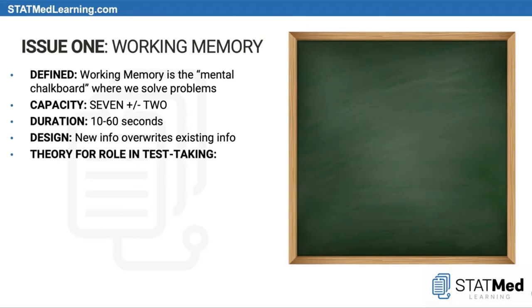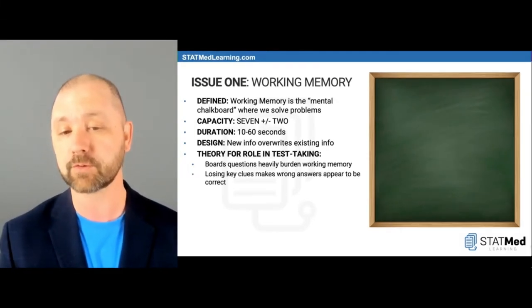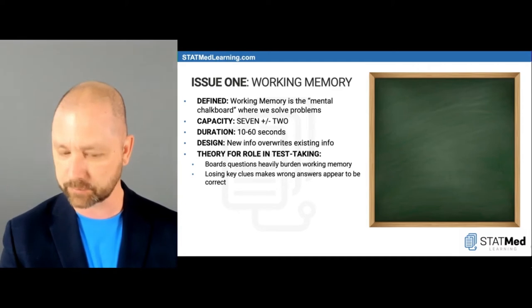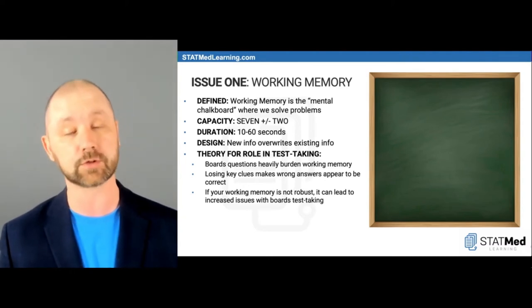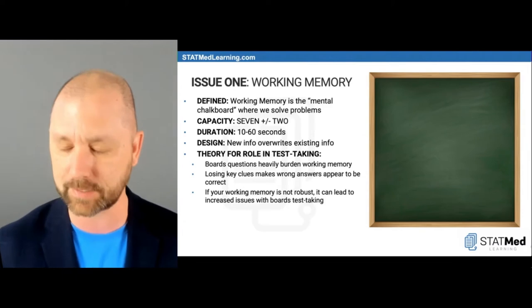The theory for the role of working memory in test taking goes something like this: boards questions heavily burden working memory. Losing key clues makes wrong answers appear to be correct. This is one of the key patterns we see with bad test taking. If your working memory is not robust, it can lead to increased issues with test taking.